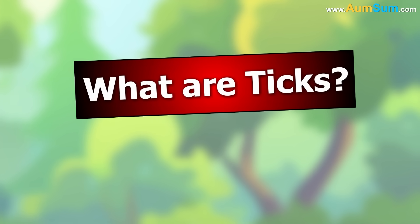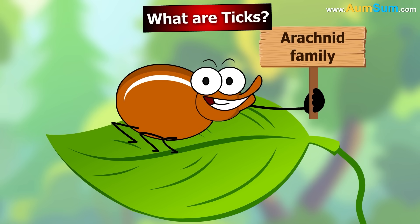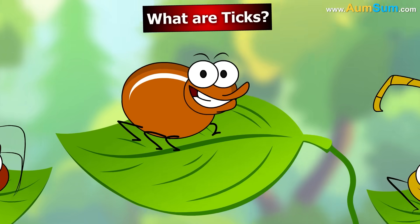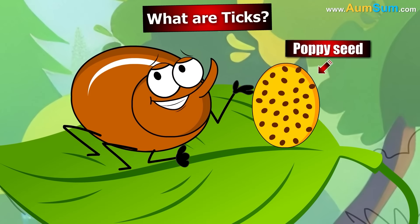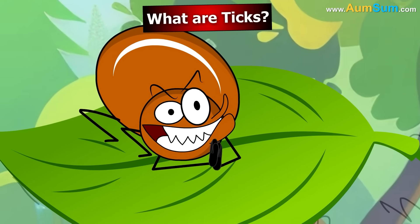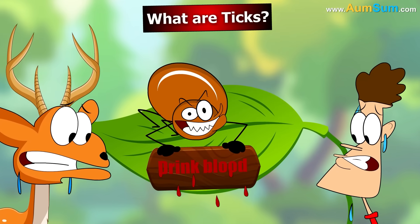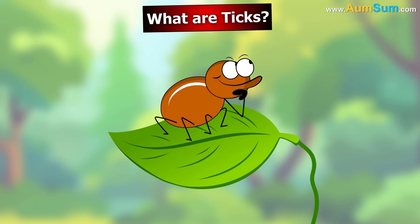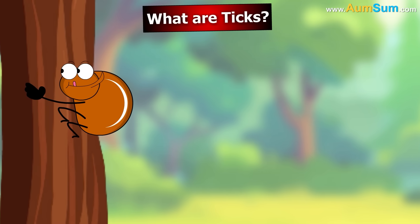What are ticks? Ticks are tiny creatures that belong to the arachnid family, which means they are related to spiders and scorpions. Even though they are super small — sometimes as tiny as a poppy seed — they can be a big problem because they bite animals and people to drink their blood. Ticks do not fly or jump, but they are really good at climbing onto grass, bushes, and even trees, waiting for something warm and alive to pass by.